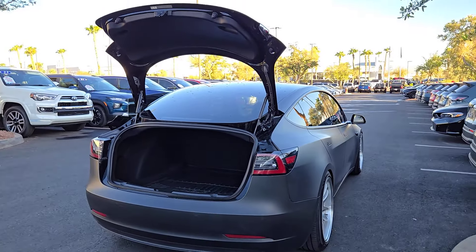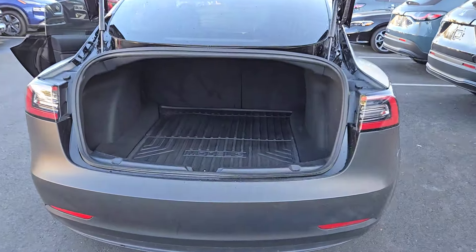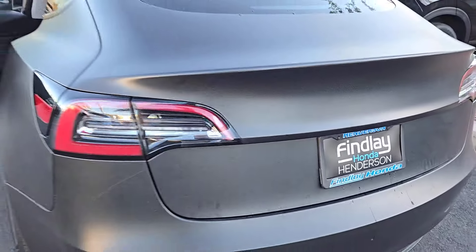Crisp, quick, and ultra-modern, its impressive range and advanced safety and infotainment features make every journey comfortable, efficient, and stress-free. The following are some of this vehicle's highlighted options.